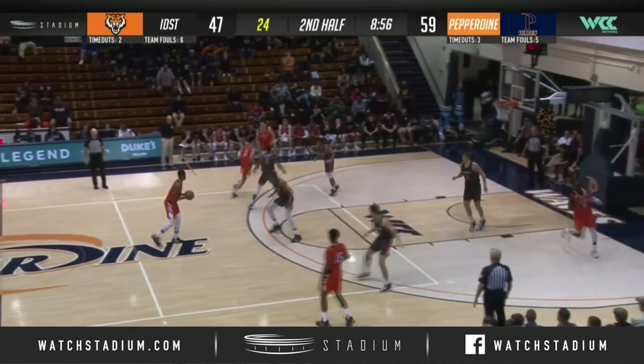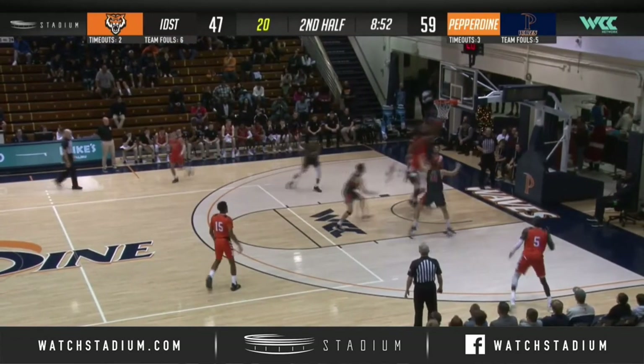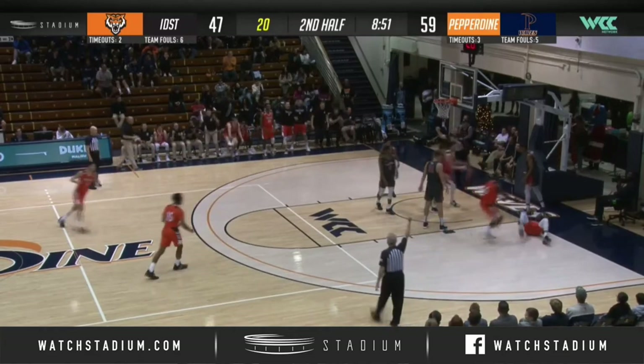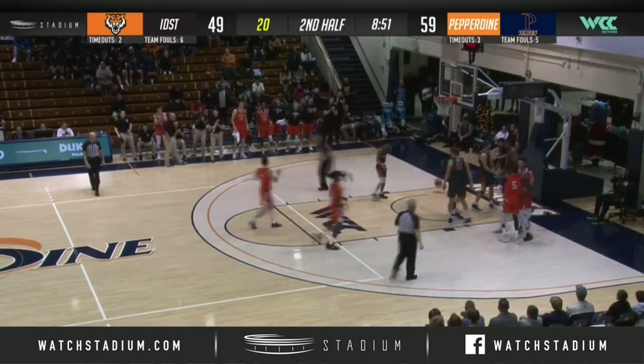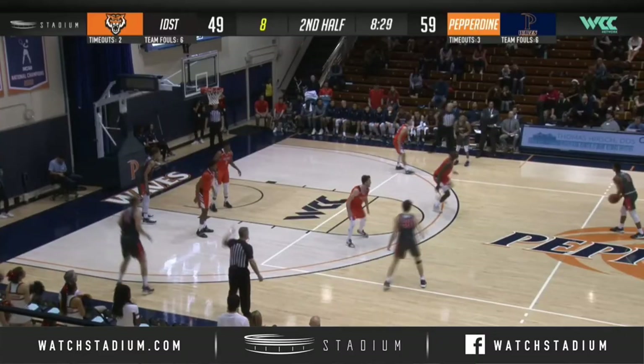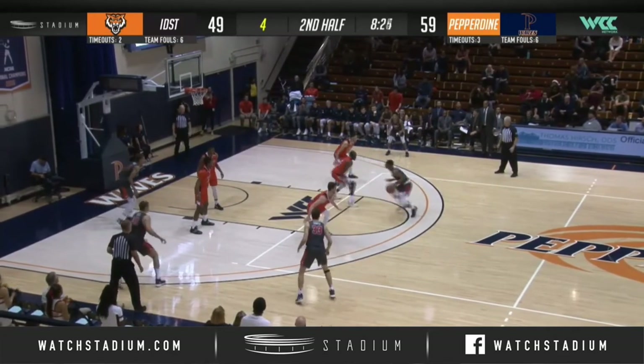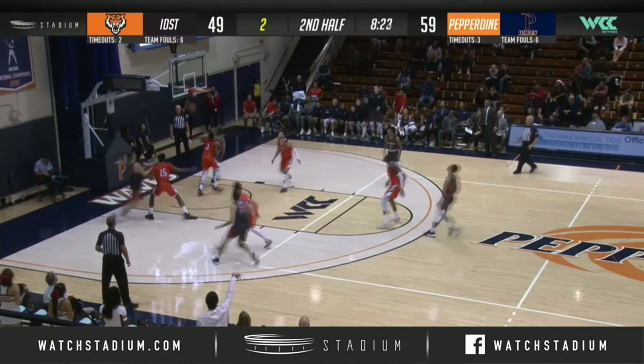Idaho State goes without one of their top guards, Ballant Moshan, a 6'3" senior from Budapest, Hungary. Porter driving — throws it up and in, it counts with the foul. Six team fouls against the Waves, and Kester Edwards will be rushed back in. Nine on the shot clock. Waves up by ten, down to four on the shot clock. Jotty Smith's jumper — good.